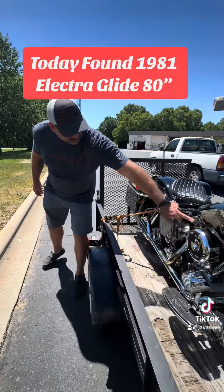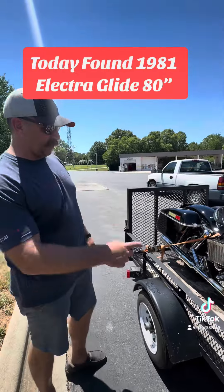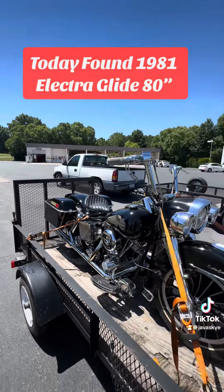I like the paint — it's all original paint, all original motor. Never been rebuilt, never been gone through.